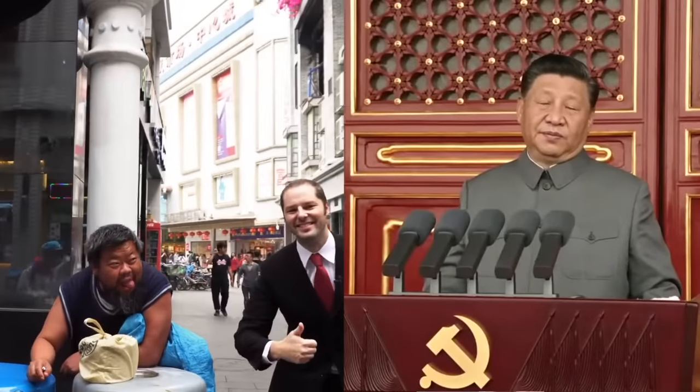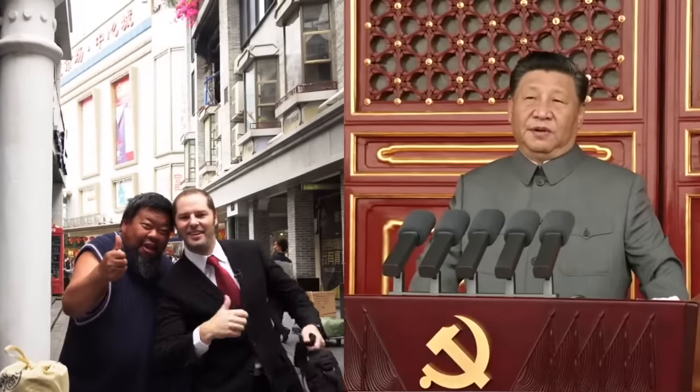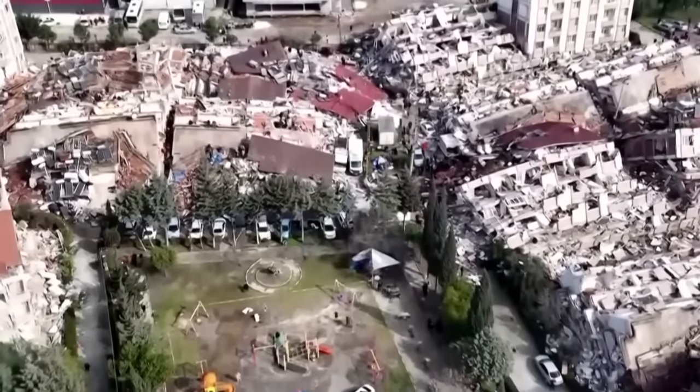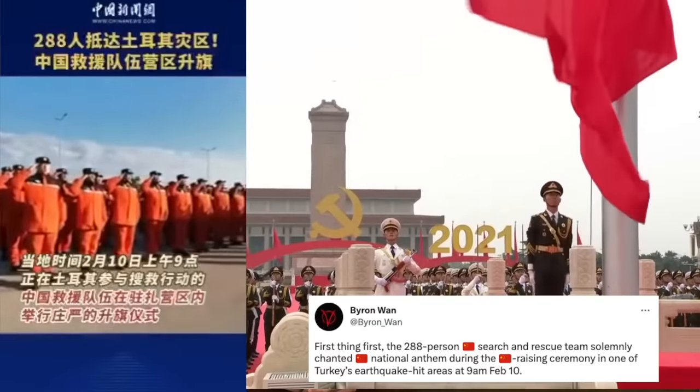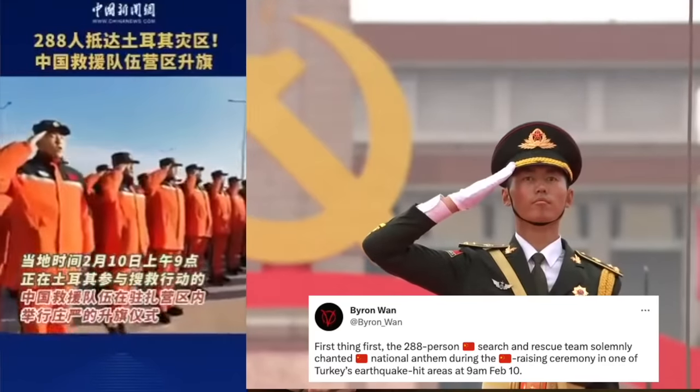I clearly want to draw a line between the Chinese government and the people of China. I've had some of my Chinese friends and friends in China reach out to me, telling me they're really upset about what's been going on with the earthquake in Turkey and Syria. They wanted to assure me that they and their friends have been raising funds and sending what they can. And of course, they are — it's not bullshit, it's not made up. But the behavior of the government is what's irking them, and what's irking me, and should irk you too.